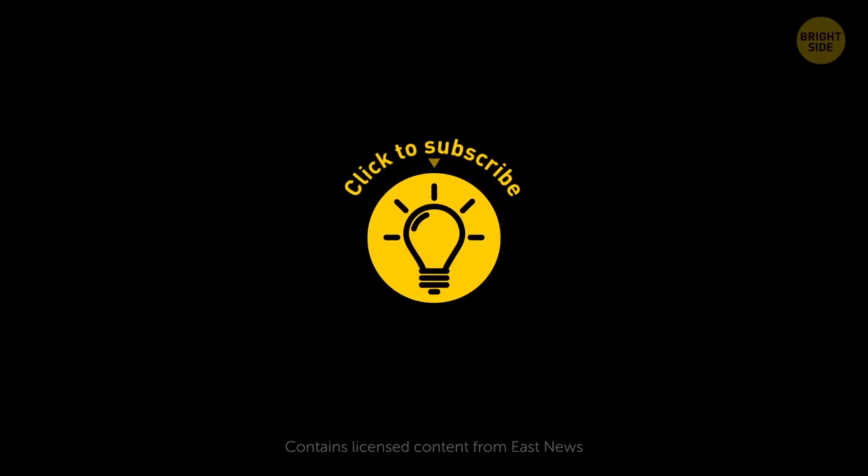Hey, if you learned something new today, then give the video a like and share it with a friend. And here are some other videos I think you'll enjoy — just click to the left or right. And remember, stay on the Bright Side of life!